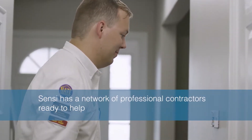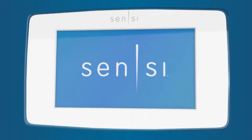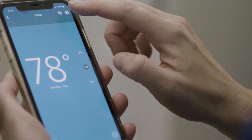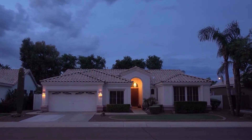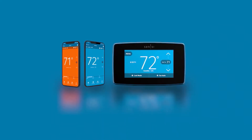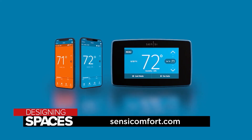This is a great DIY project for anyone looking to make an easy home upgrade — the app really simplifies things. For those who prefer professional installation, Scentsy has a network of thousands of professional contractors ready to help. Now with the Scentsy, Jeannie can adjust settings from the app anywhere she is, and the house will be at her perfect setting shortly before she gets home. For more information, visit ScentsiComfort.com.